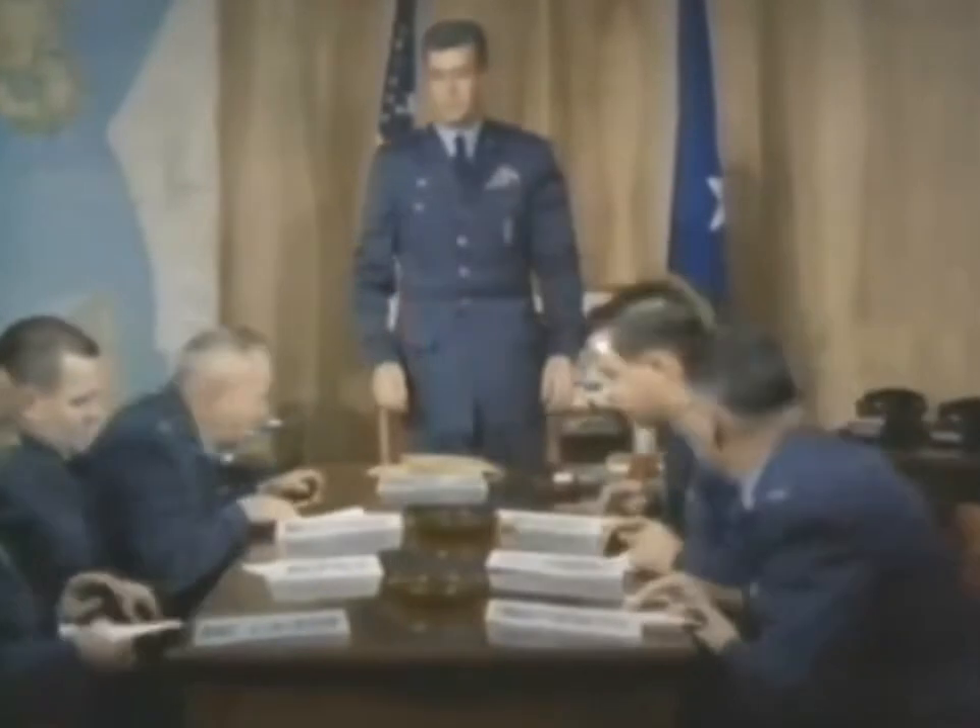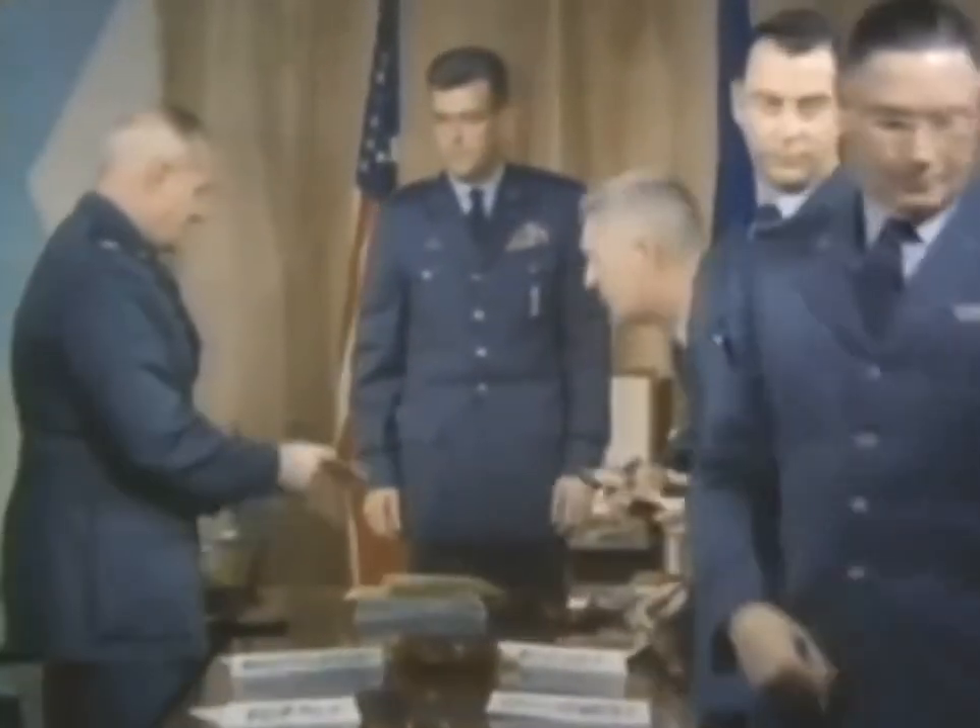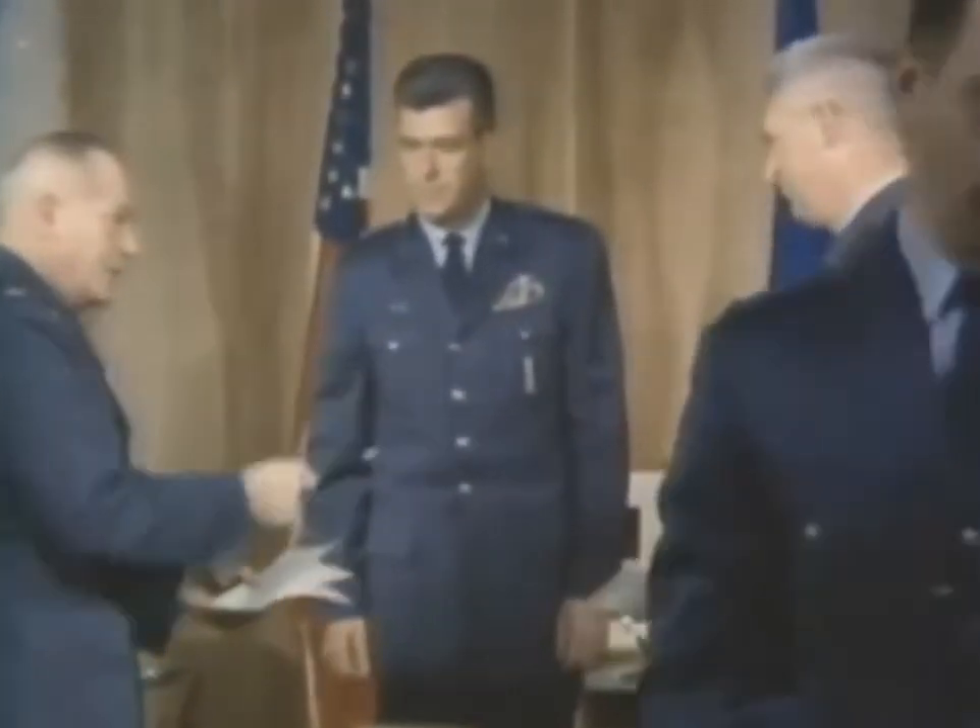Staff officers provide policy input on budget, procurement, transportation, maintenance, supply, and liaison with using commands. These are combined under one logistic support manager to provide the fully integrated logistic program that today's and tomorrow's advanced weapon systems must have if they are to get and stay operationally ready.